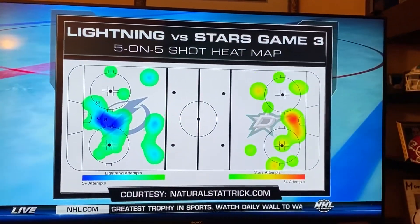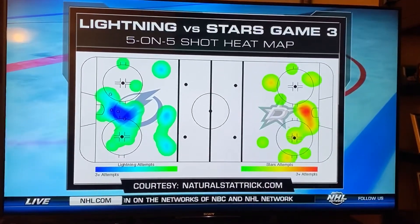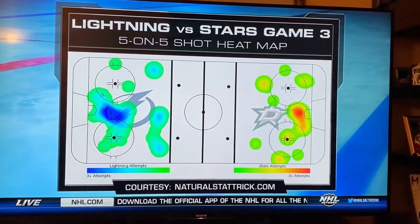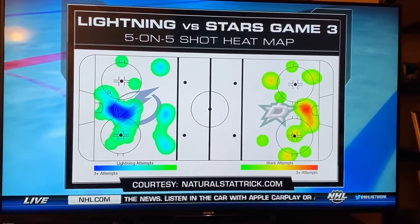Very different story when it comes to Game 3. We check their heat map — now they're on the left, in the blue. Look at the dark blue — it's like an ocean right in front of Anton and Goldman. They generated all their shots from the slot. We've been marveling at how good Dallas was defensively at not giving up those slot chances. The motion, the activity, and the energy that Tampa played with, especially in the second period, was really something.